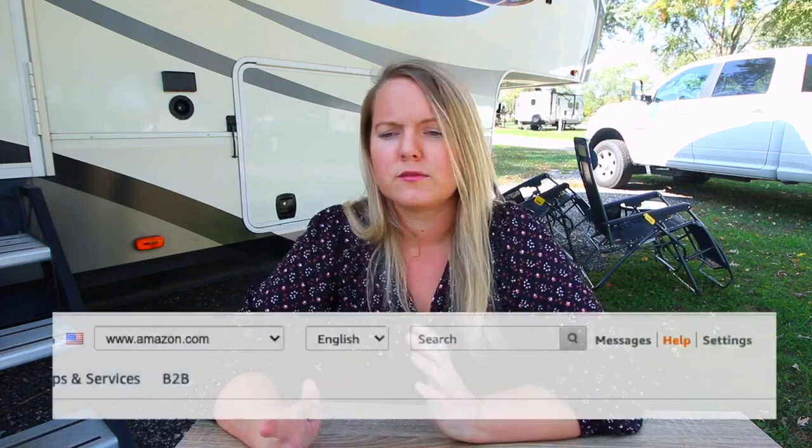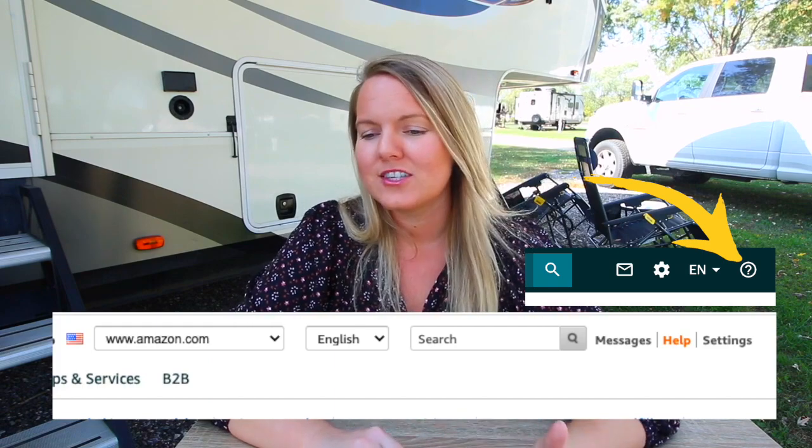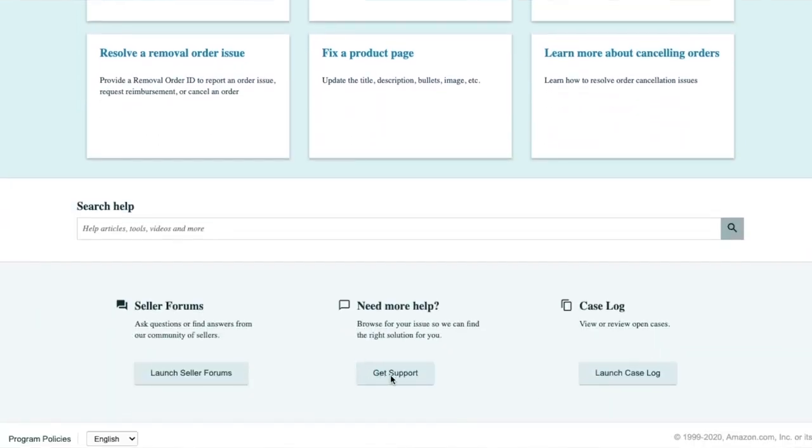To start, it's in the top right corner — click on 'Help,' it's between 'Messages' and 'Settings.' That takes you to the help page. I should mention that Amazon often changes how this works — it's changed a few times in the last year. So it could look different depending on when you're watching this, but the essence is the same. You'll see six boxes trying to drill down to your question — I cruise past those and go to 'Get More Support,' the third option at the bottom.